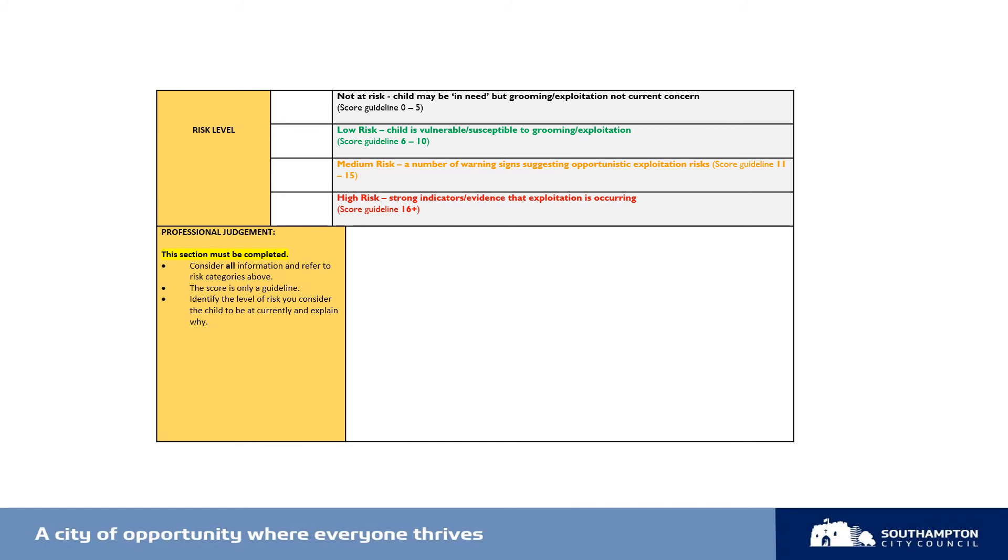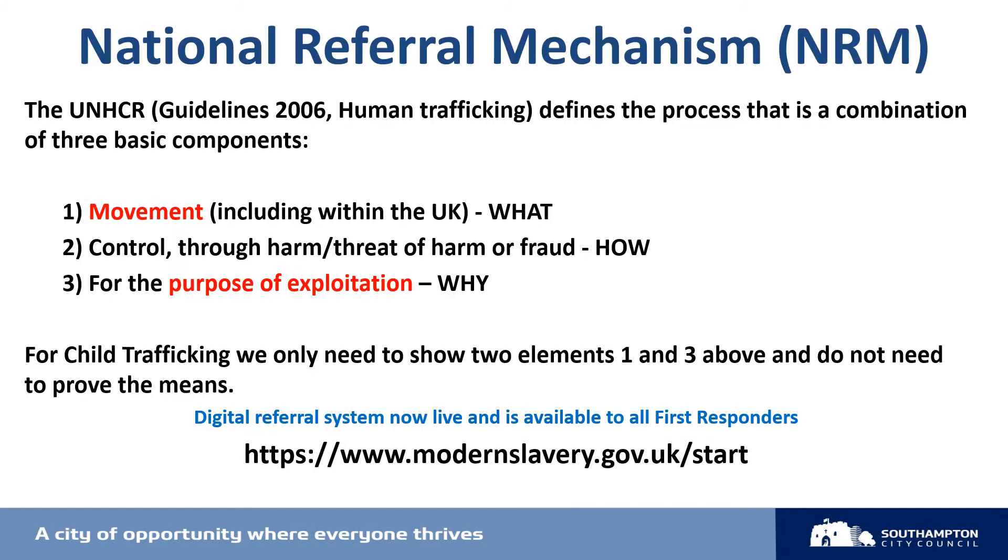You could, for example, have a SERAF score of 11 but one high risk indicator that is significant in relation to child exploitation risk in your professional opinion. Remember: the risk level is not determined by the score — the score is a guideline, and it is your professional judgment that is crucial in identifying exploitation risk. It's also important when we consider exploitation risks that we are alert to the potential that a child might have been a victim of trafficking or modern day slavery.